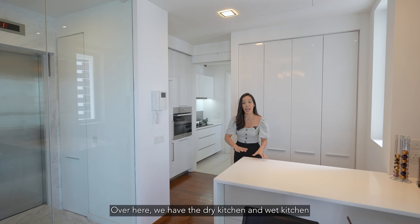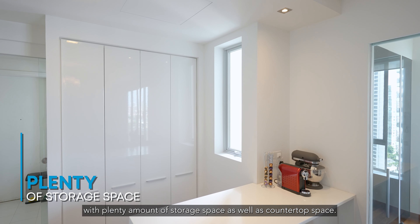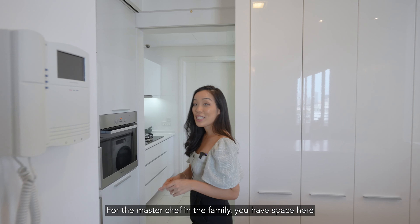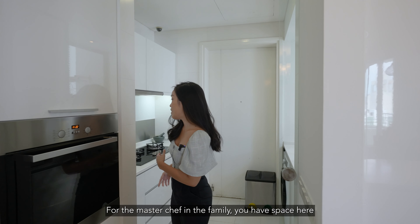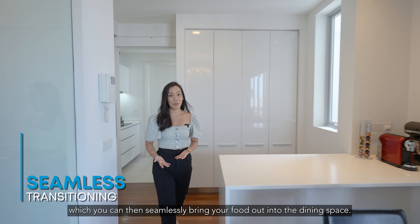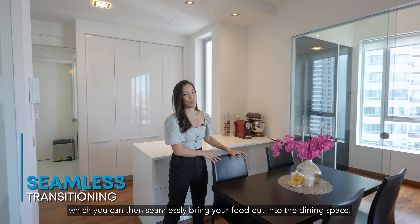Over here, we have the dry kitchen and wet kitchen with plenty of storage space as well as countertop space. For the master chef in the family, you have space here for your cooking in the back and your preparations in the front, which you can then seamlessly bring your food out into the dining space.